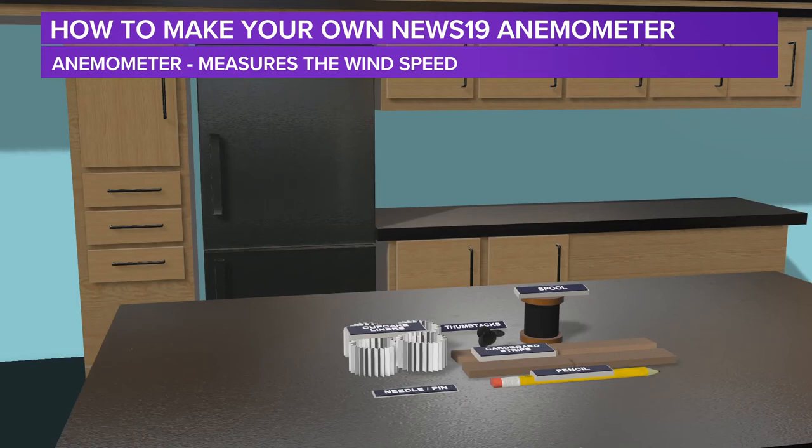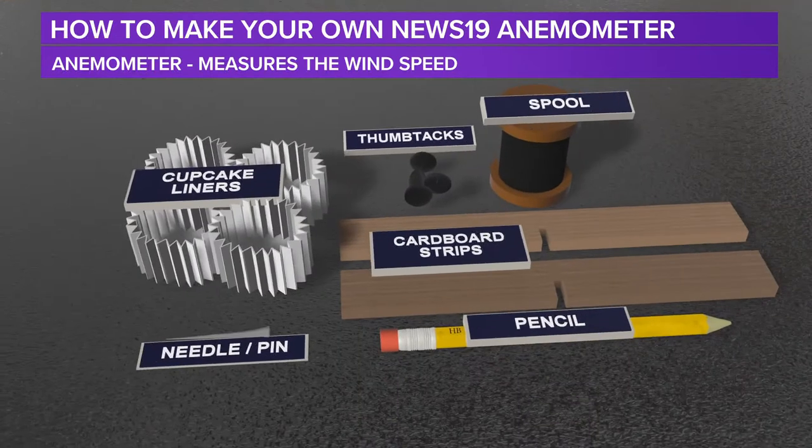Meteorologists use anemometers every day because we want to know what the wind speeds are outside so we can tell you on TV. You can make your own — so how about you go ahead and do so. First, you're going to need regular cupcake liners — not the metal ones, just regular paper ones. If you want to color them up, you can use those as well. You'll also need a needle or a pin — that obviously you're going to have to check with your parents on. A regular good old-fashioned pencil — it doesn't have to be sharpened, because this is what we're going to stand our anemometer on. And then you'll need two cardboard strips.